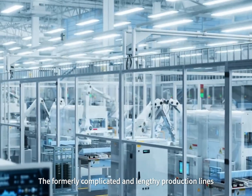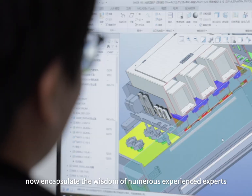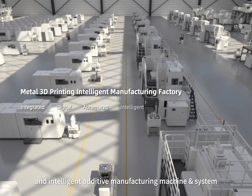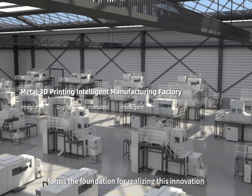The formerly complicated and lengthy production lines now encapsulate the wisdom of numerous experienced experts within a single machine. Integrated, digital, automated, and intelligent additive manufacturing machine and system form the foundation for realizing this innovation.